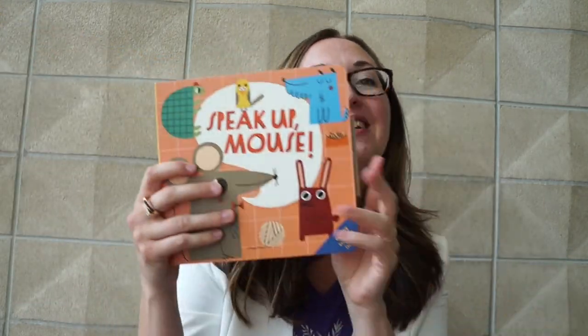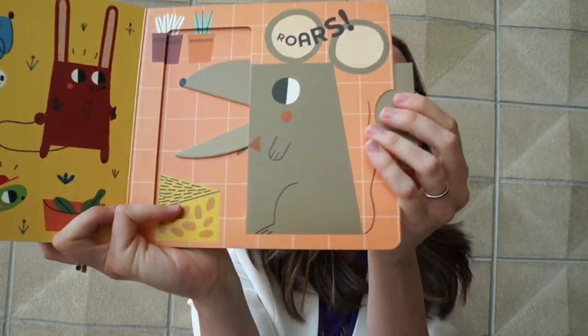And finally, Speak Up Mouse. He is roaring — doesn't he look ferocious? Love those.